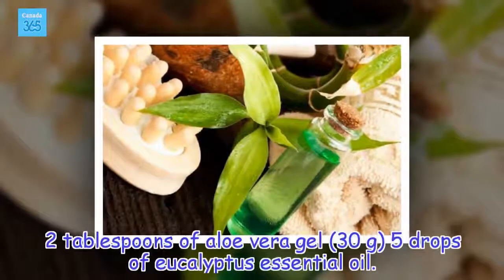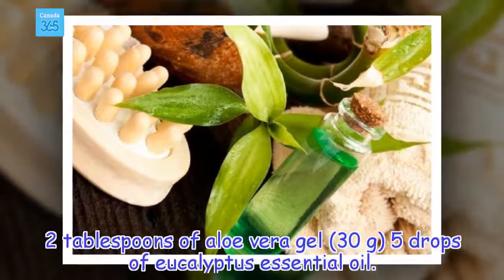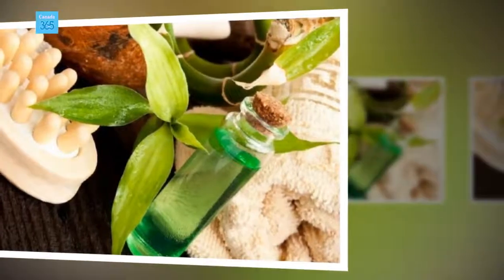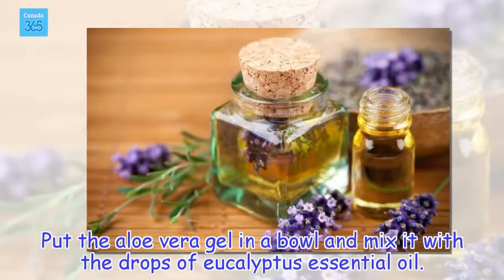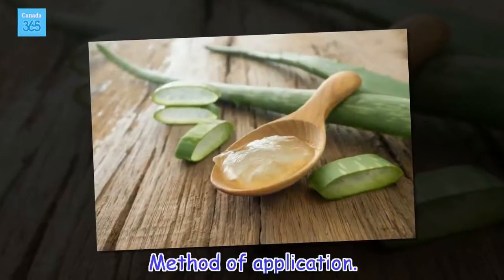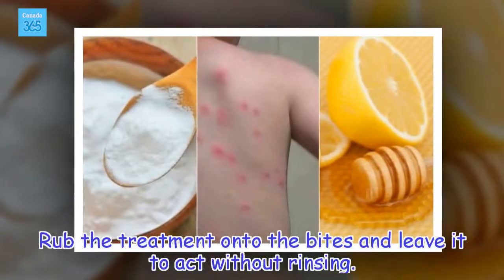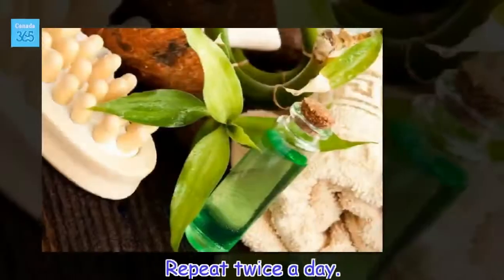Ingredients: 2 tablespoons of aloe vera gel (30 grams), 5 drops of eucalyptus essential oil. Put the aloe vera gel in a bowl and mix it with the drops of eucalyptus essential oil. Rub the treatment onto the bites and leave it to act without rinsing. Repeat twice a day.